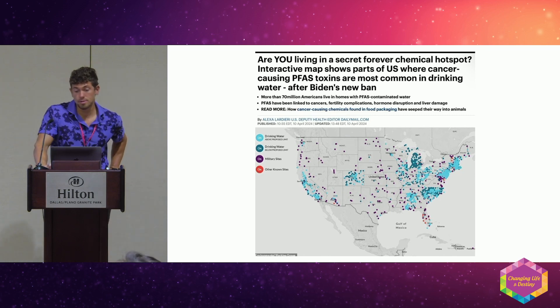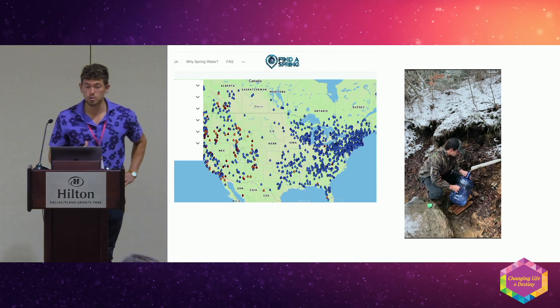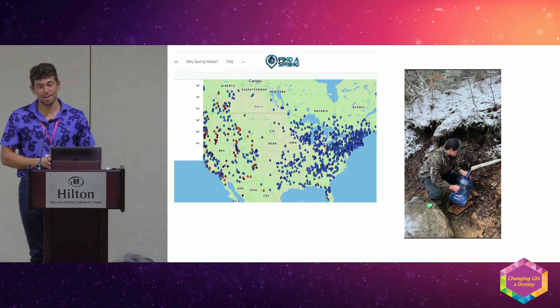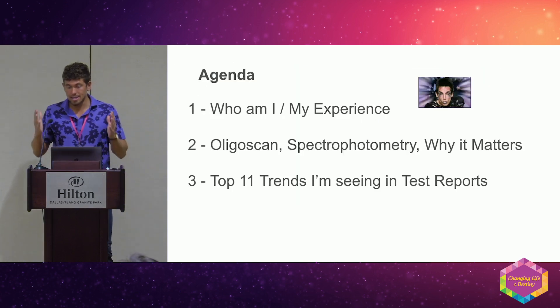Anytime you see these chemicals, you're going to see cancer rates super high. I start with water because water is the baseline — it's sacred. There's an amazing website called findaspring.org that pulls up a map of springs throughout the U.S. I use this every time I travel; I have two five-gallon buckets to fill up, which gets me through at least a week and a half. We need to get water in check for all this other stuff to make sense.